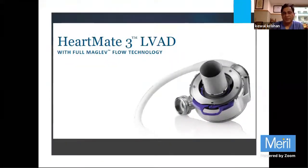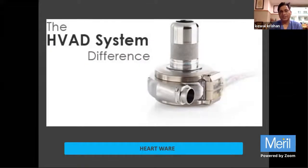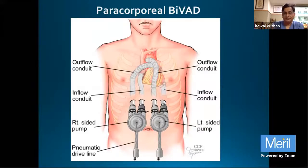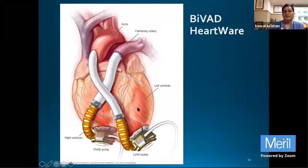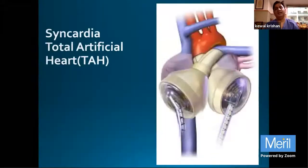The HeartMate 3 is one of the most advanced pumps available with very good results. We expect it to last 13 to 15 years and it has shown survival almost equal to heart transplant. At some point this will become the main therapy. The HVAD is a third-generation centrifugal pump similar to HeartMate 3 but a smaller pump, with a marginally higher risk of brain strokes. A paracorporeal device is available for BiVAD support, and HeartWare is now available as a BiVAD for both ventricles.